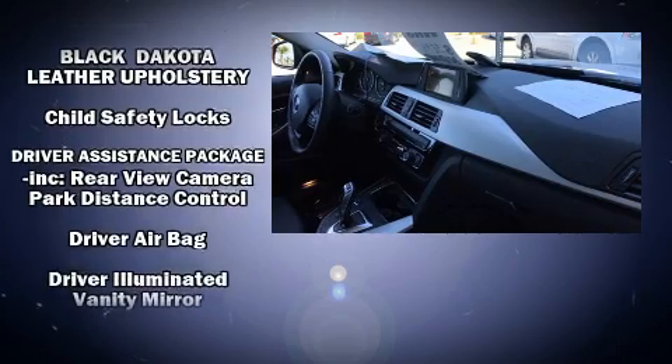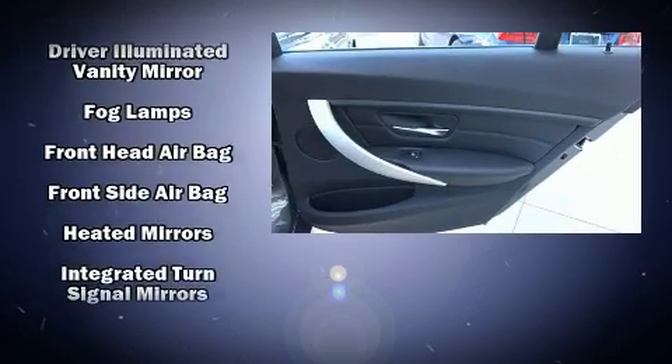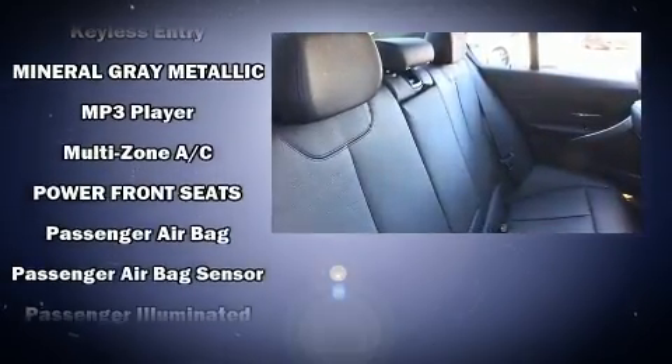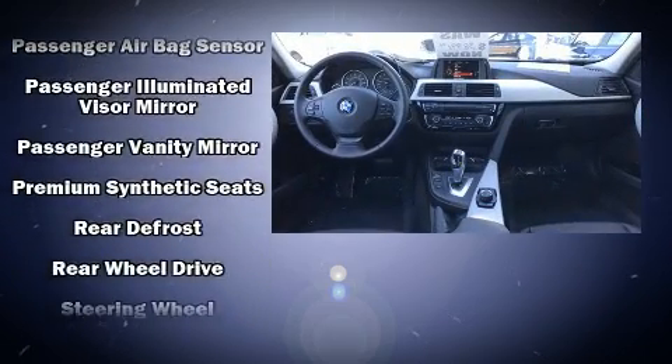BMW ensures the safety and security of its passengers with equipment such as head curtain airbags, brake assist, anti-whiplash front head restraints, an emergency communication system, and four-wheel disc brakes with ABS.